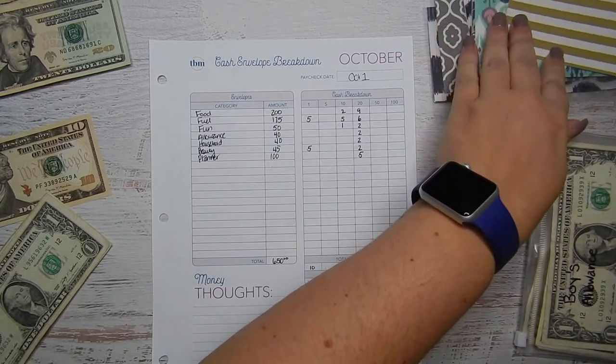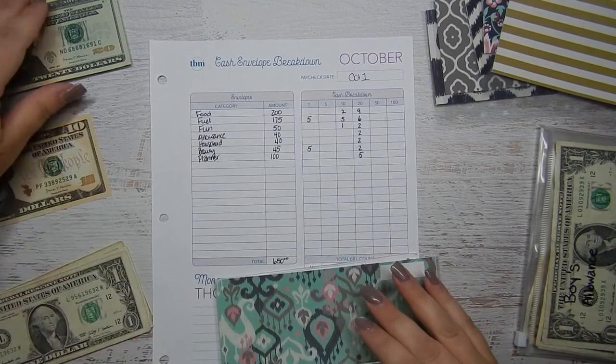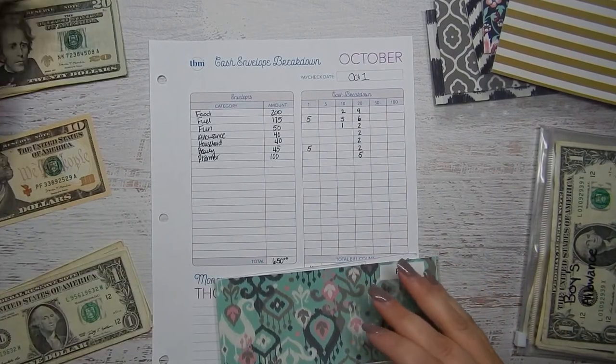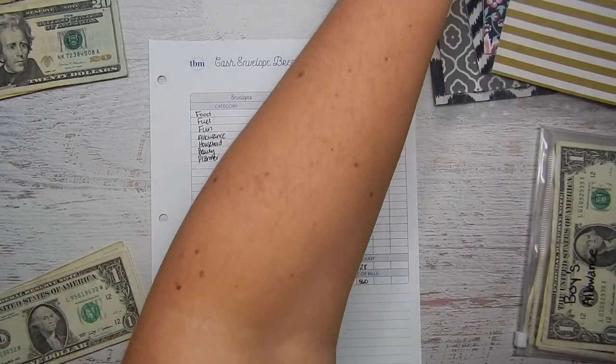Next is my fun envelope, and that envelope is getting $50 — 20, 40, 50. Fun gets $50.